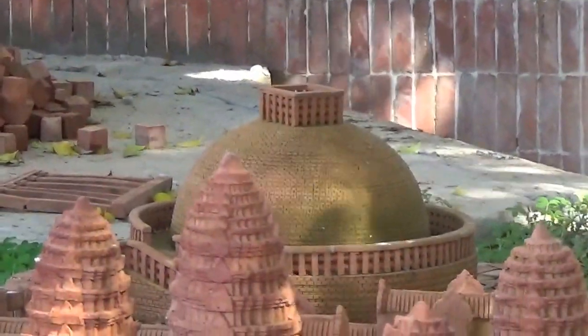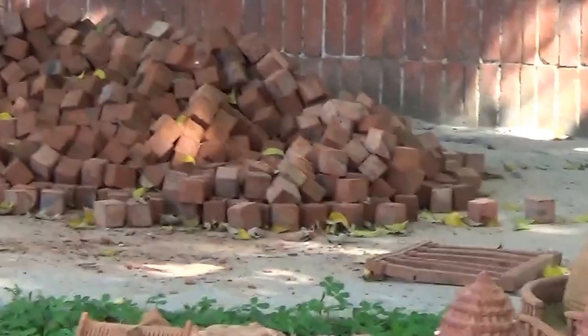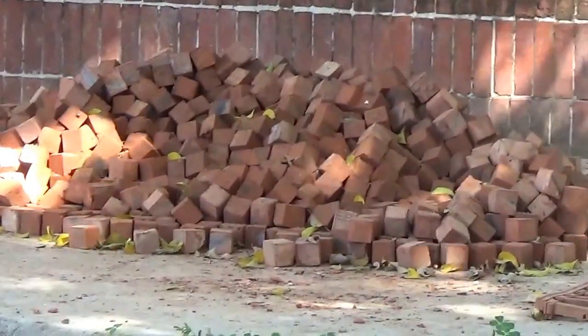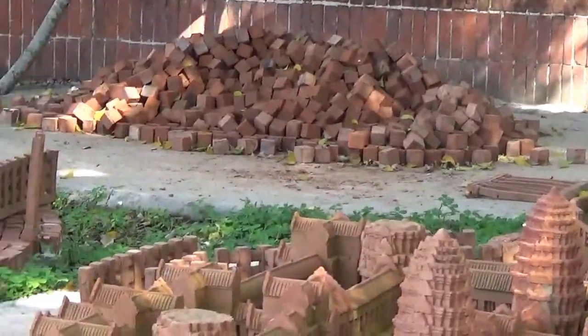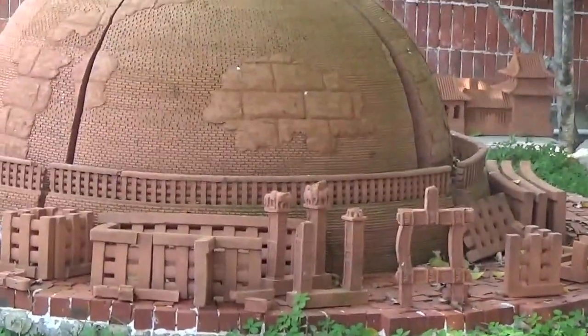Well, that's as close as we're going to get to that one. And there's a pile of bricks — look, I got that one right! I have no clue what this one is.